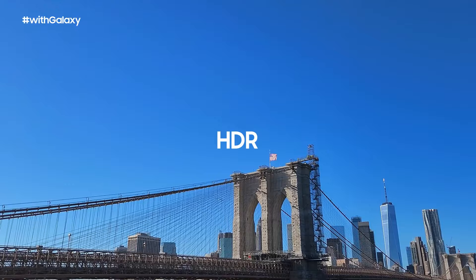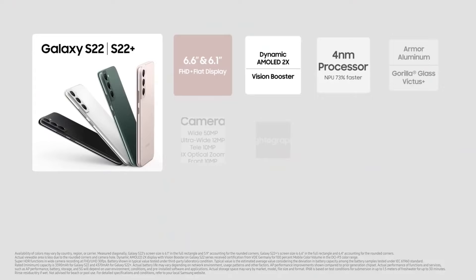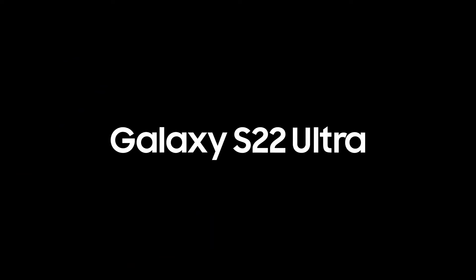Pro-grade camera quality, with a new 50 megapixel wide lens with a larger sensor and a new 10 megapixel tele lens with 3x optical zoom. AI autofocus, VDIS and Super HDR. In-app camera of your favourite social apps — the Galaxy S22 series will take your daily life to the next level.